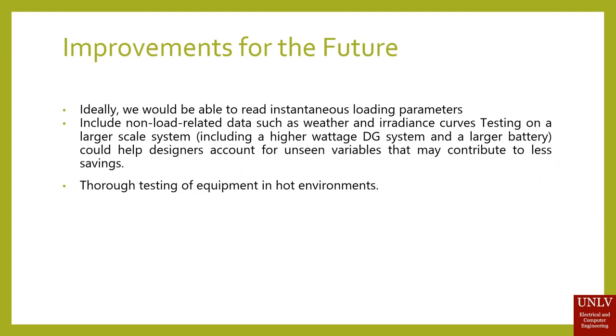Some improvements for the future: ideally, we would be able to read instantaneous learning parameters so that our machine learning algorithm would be able to learn on the spot. We would also like to include non-load related data such as weather and irradiance curves. We would also like to test on a larger scale system, including a higher wattage distributed generation system and a larger battery, to help account for unseen variables that may contribute to less savings. We would also like to conduct thorough testing of equipment in hot environments.